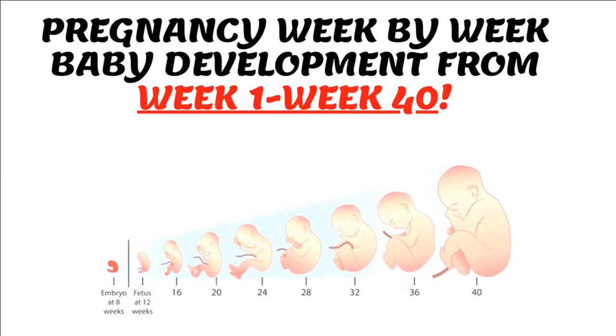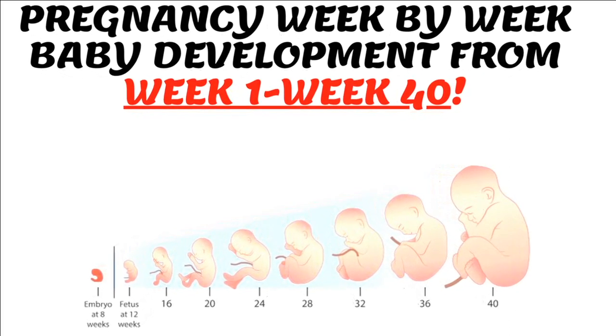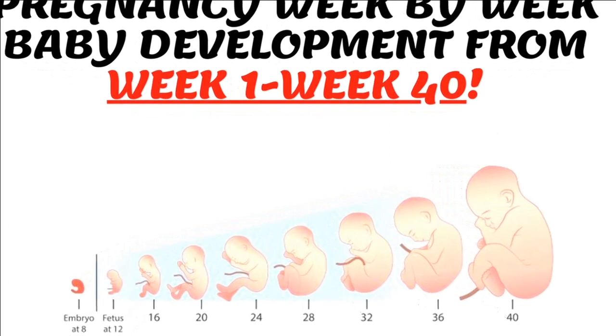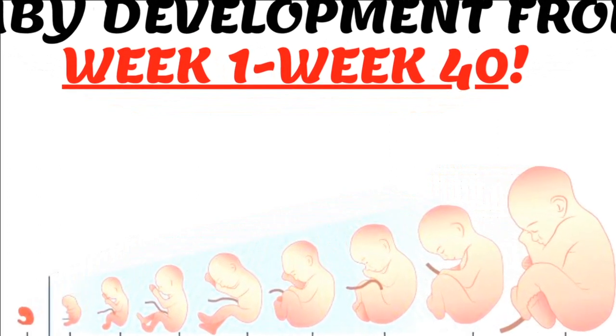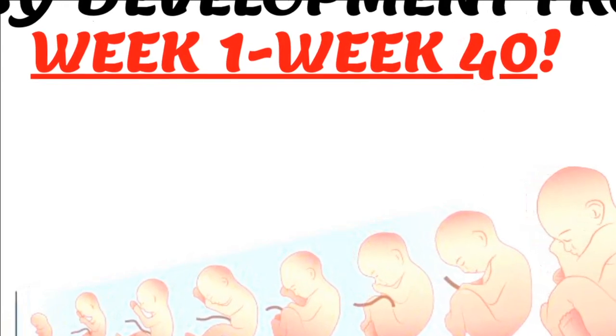Welcome to Mom and Baby Wellness. Today's topic is baby development in the womb, week by week — from week one all the way to week 40, we are going to see how the baby develops week by week.